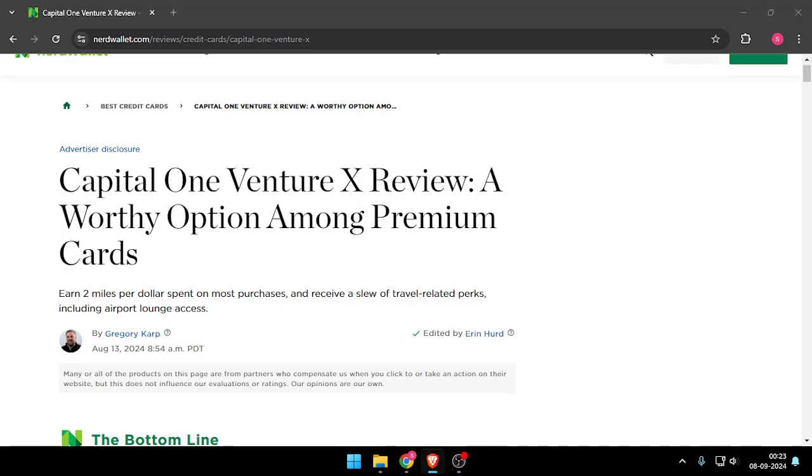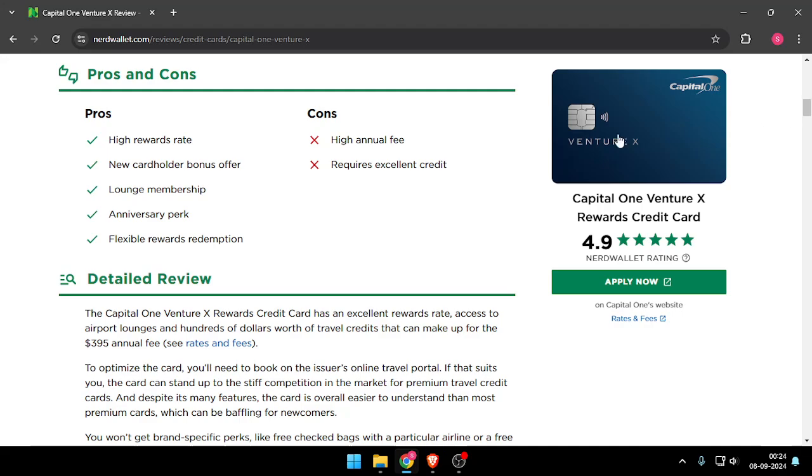Hello and welcome back to my channel. In today's video I will give you a review of the Capital One Venture X credit card. So let's get started.